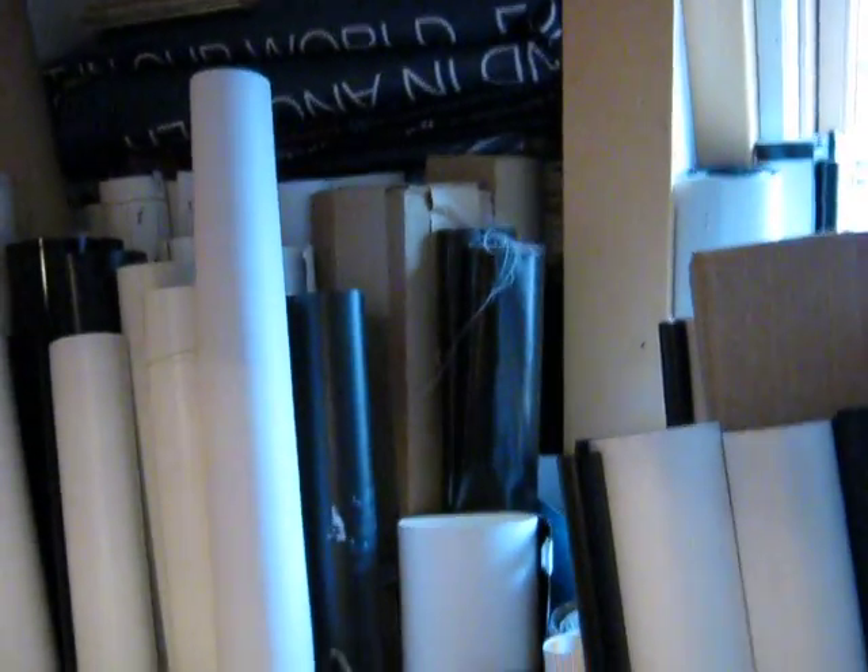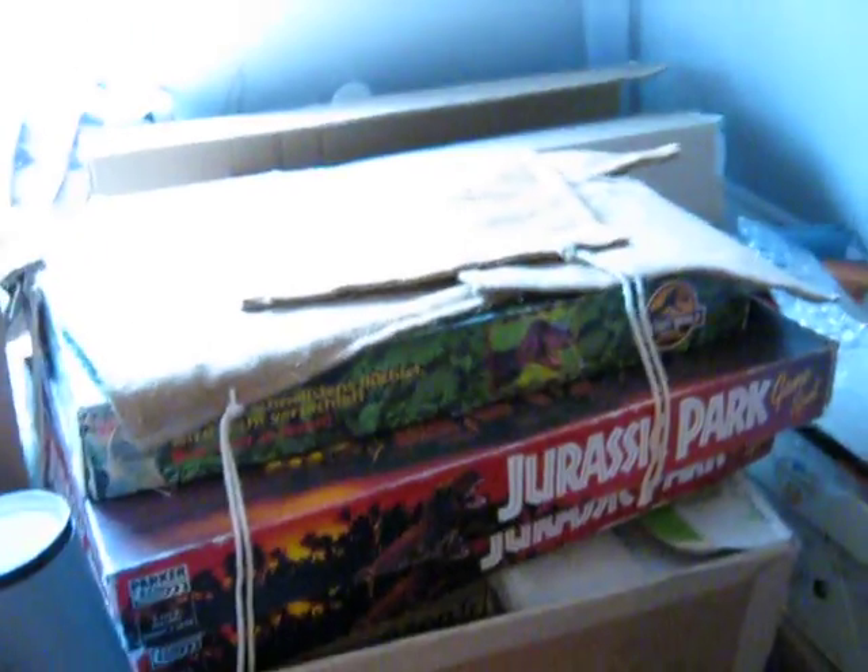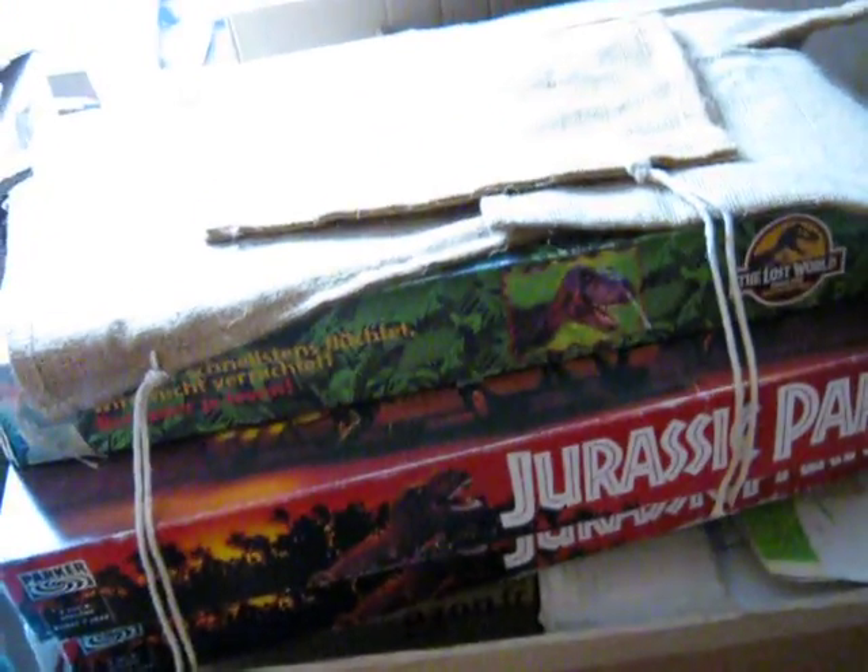SRDs movie banners — lots of movie banners. I have no idea what I'm gonna do with them; maybe I can sell them someday, but until that time I just store them here.